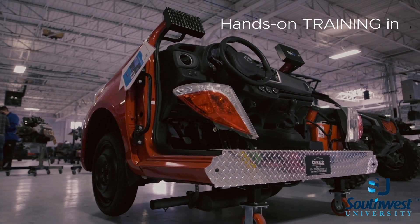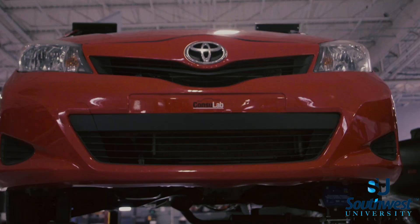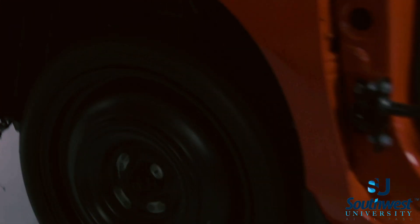We've recently added this Consulab half vehicle cutaway. It runs, it drives, we can even shift the gears.